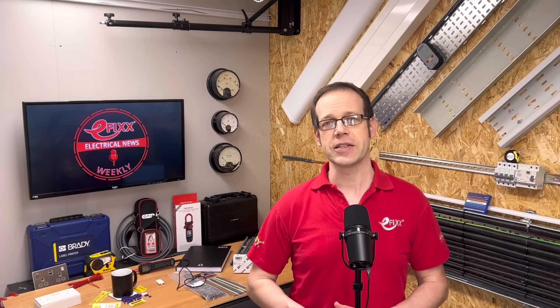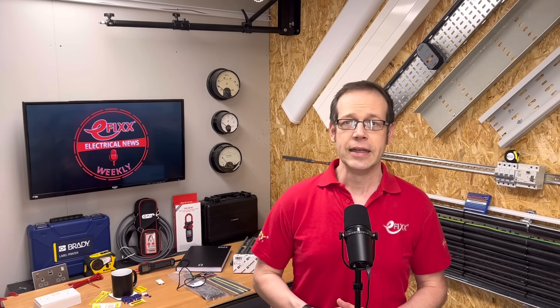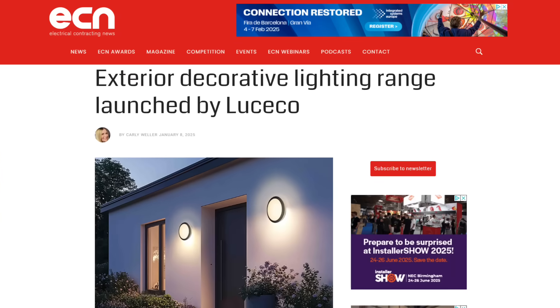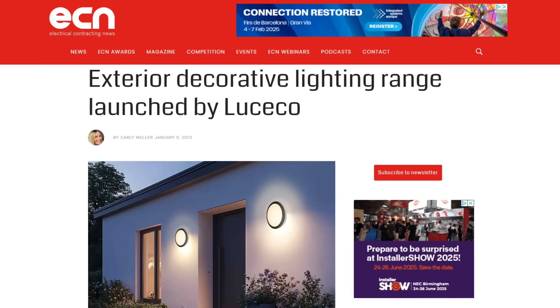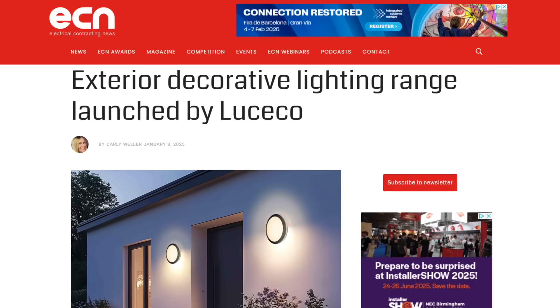Lusico has launched a new selection of exterior decorative lighting, including solar lights and mains-powered bulkheads. The wired bulkheads come with an easy-fix wall bracket for ease of installation, have an IP54-plus rating, and use tough materials to ensure year-round efficiency. There are also multiple modes and colour temperature options available.